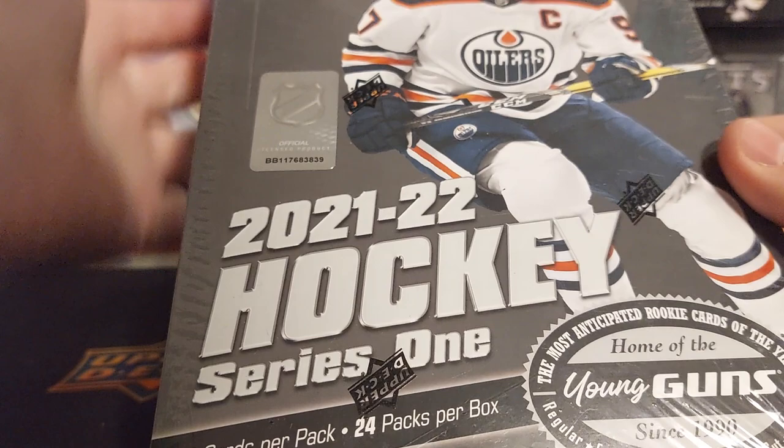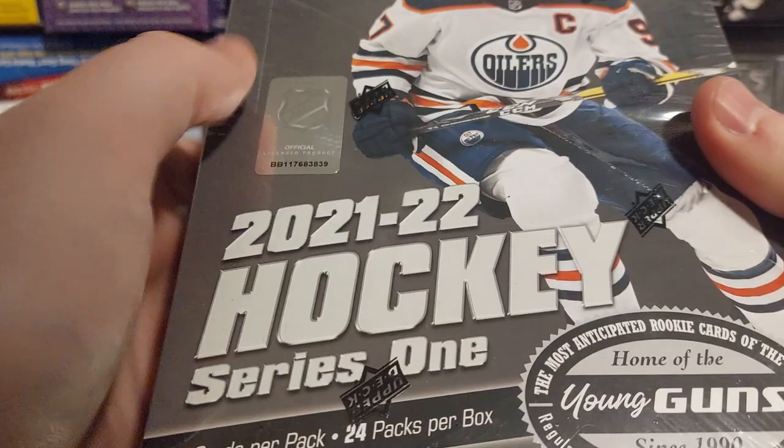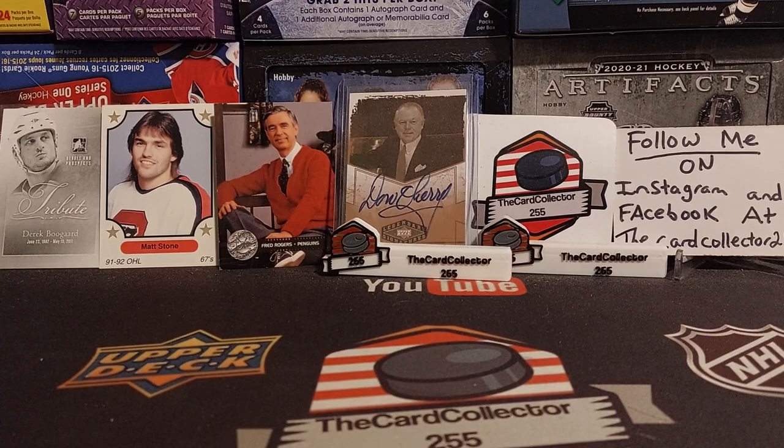Hey guys, this is the Card Collector and today we are doing another box of 2021-22 Series 1, looking for Zegris and Caulfield. Paid about $109 with tax, and I did pay cash so I got a little better deal. I haven't pulled a Caulfield for probably five or six months. I open a lot of Series 1 though, and we will see what we get.